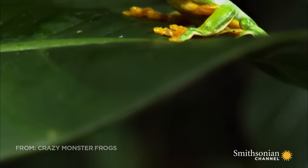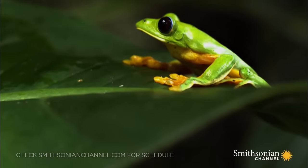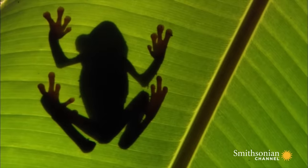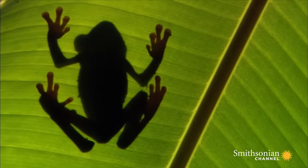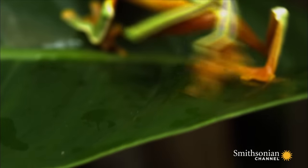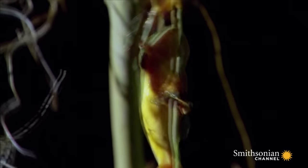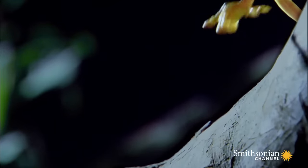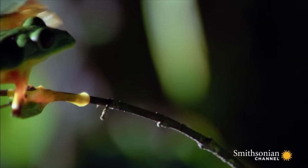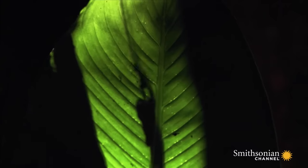The gliding tree frog lives almost exclusively in the treetops of dense tropical jungles. Hundreds of feet above the forest floor, the tree frog spends its days ambling through the canopy along vines and branches. It uses its large sticky hands and feet to grip onto any available foliage. At this height, any misplaced step could be fatal, so slow and steady is the game.